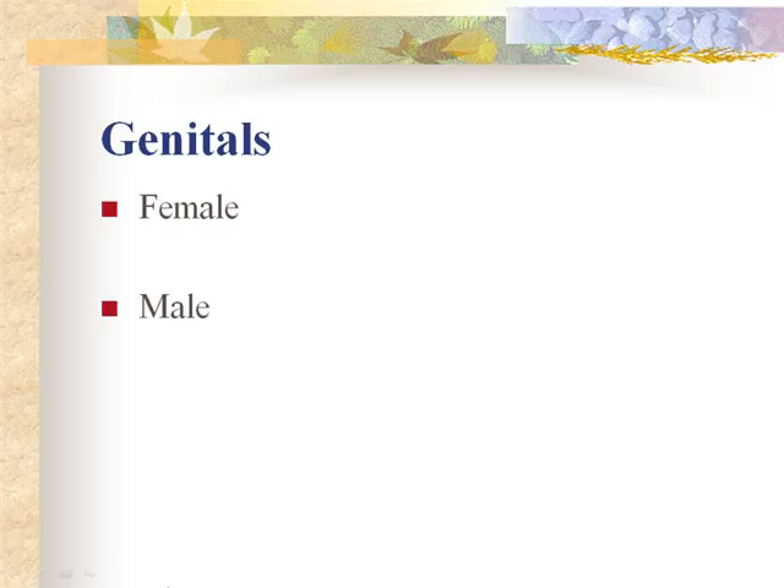For genitalia, the sex of the infant should be clearly differentiated at birth. If ambiguous, that needs to be brought to the physician's attention — testing would be done and parents would have to be involved in that decision. Ambiguous genitalia is not common but it does happen.